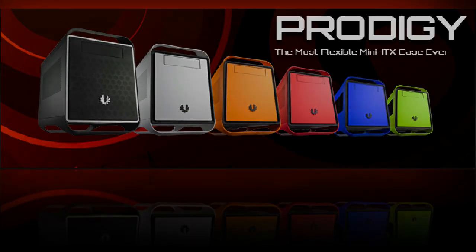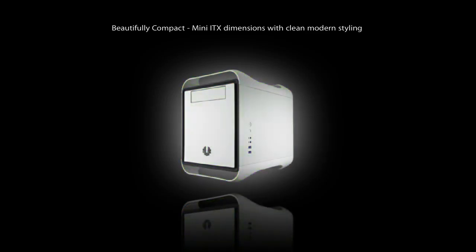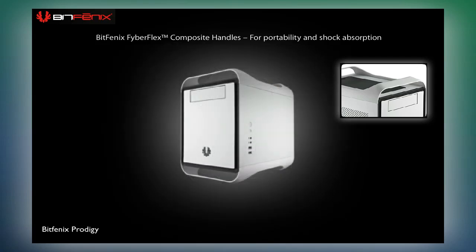Bitfenix Prodigy. We start with this meticulously crafted and beautifully engineered Bitfenix Prodigy, which redefines the Mini-ITX chassis. The compact housing is suspended by handles made with Bitfenix Fibreflex composite for easy portability and maximum shock absorption.